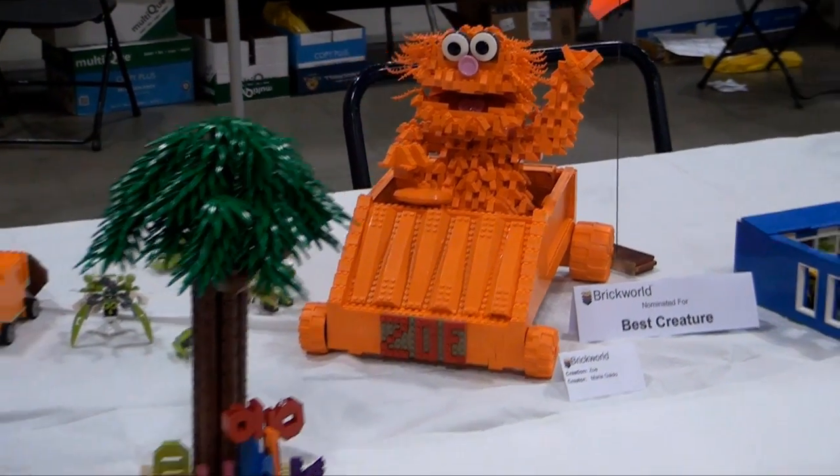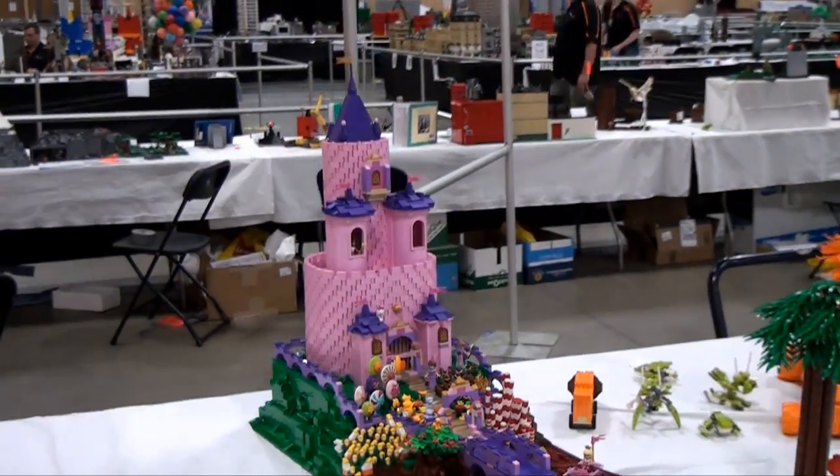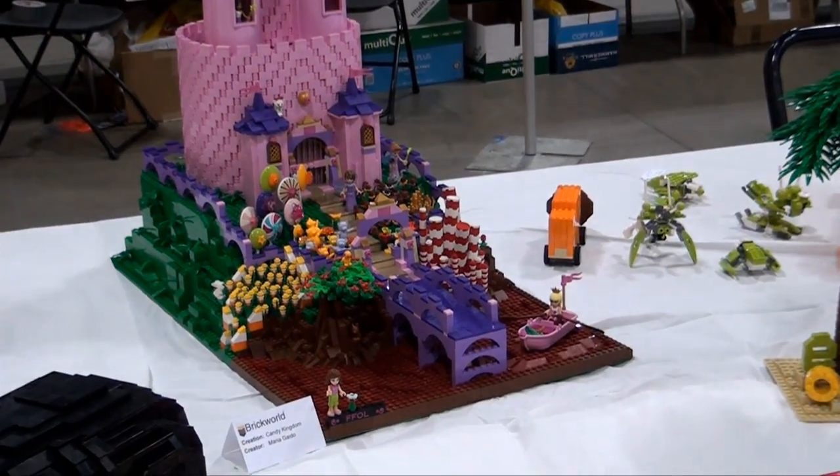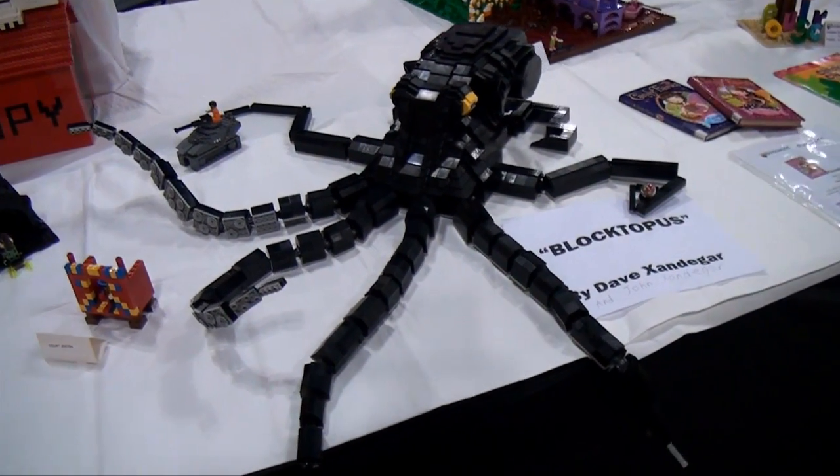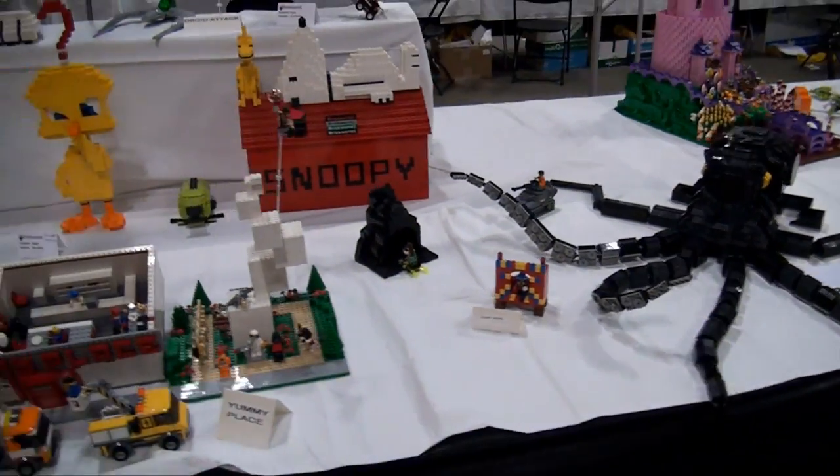Moving on down, there's the Candy Kingdom — a nice pink castle, something you don't see very often. The castle builders. Blocktopus — an octopus build there by Dave Zandiger and John.